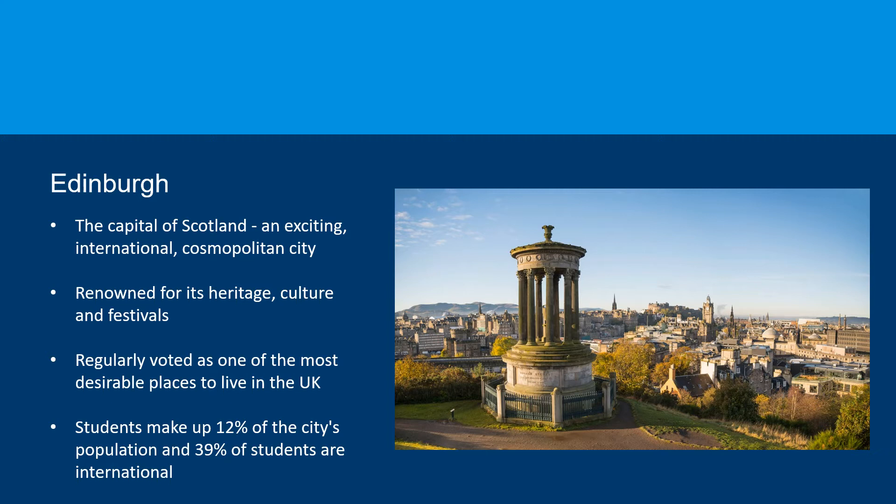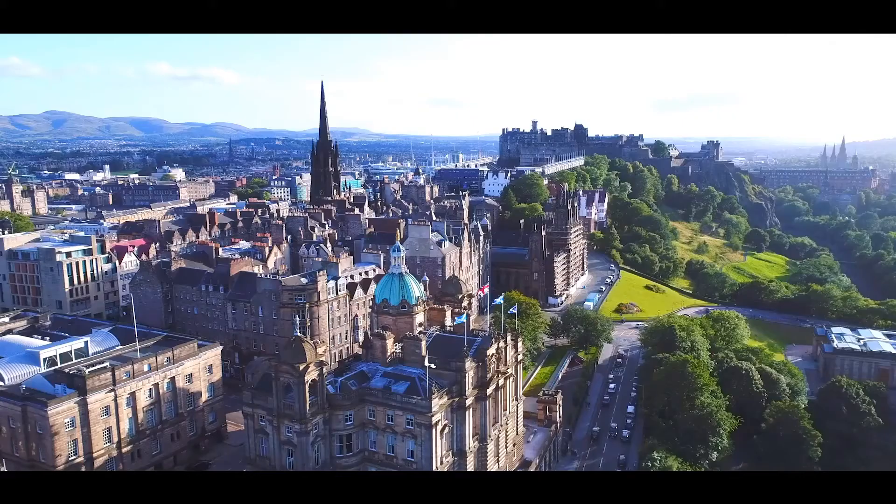Heriot-Watt's Edinburgh campus is about six miles from the city center of Edinburgh. Edinburgh is the capital of Scotland and renowned for its heritage, culture, and festivals. It is regularly voted as one of the most desirable places to live in the UK, with about 39% international students.